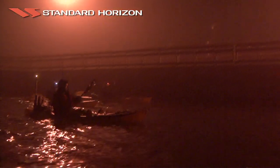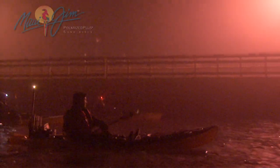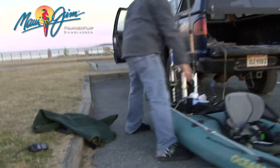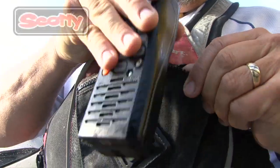First off, if you're kayak fishing at night, be way more conservative with all your decisions and stick to sheltered, low traffic waters. It's also important that you never go kayak fishing alone at night and that you stay in close and steady communication with your paddling buddies, which means bringing along your VHF radios.